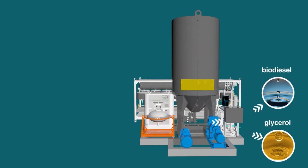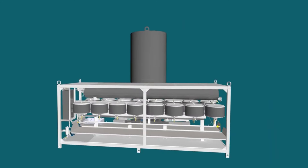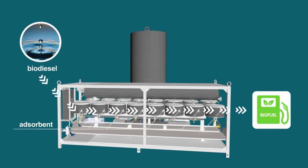The resulting mixture is then separated into biodiesel and glycerin, and the biodiesel is purified from residual catalyst by running through a special sorbent. The output is finished biodiesel with good flammability and a high cetane number.